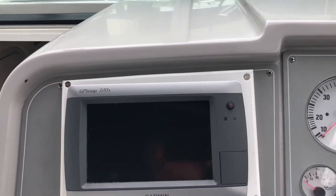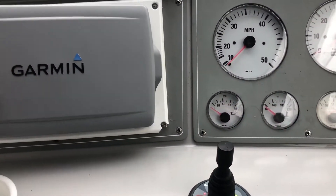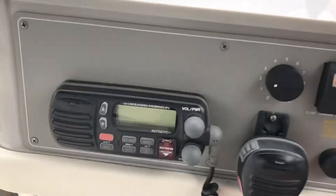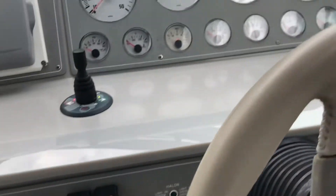It's got a Garmin GPS Map 720S, Standard Horizon VHF radio, and as I mentioned, it's got the Lumar bow thruster.